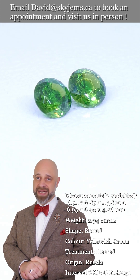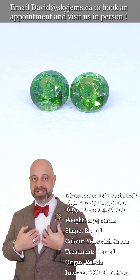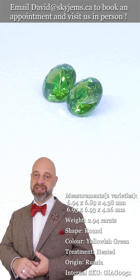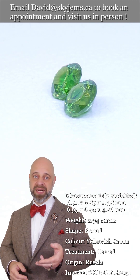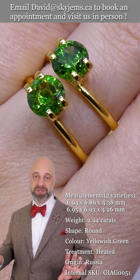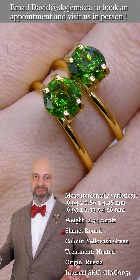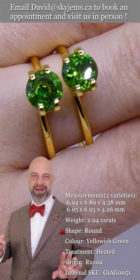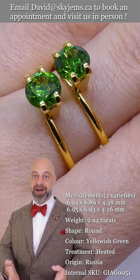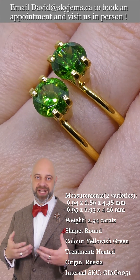SkyGems.ca has been selling gems and jewelry online since 1999, and in Canada since 1967. I'm the third generation of the business, with a fourth generation coming up. What 25 years of online experience has taught us is that gems really need to be seen in person and held in your hand to understand them. That's why we have a 30-day no-questions-asked guarantee — you're never stuck with anything from SkyGems. If you get them and decide you won't wear them or make a piece of jewelry, I'd want them back as fast as possible, because I can't think of anything more horrifying than these gems sitting in a jewelry box not being appreciated and loved.